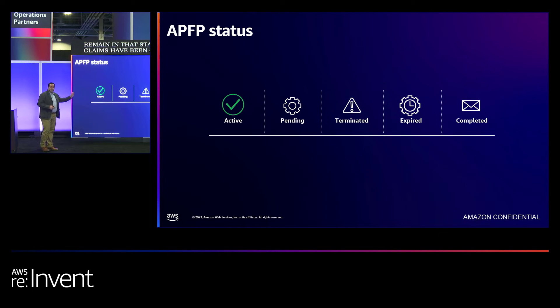Now, status is a little different than stages — status tells you the overall health of your fund request. Active status means your request is going through the funding journey and lifecycle. Pending means your fund request is transitioning between approval stages. Terminated means you as a partner have proactively cancelled your fund request and no longer wish to take further action. Expired means the fund request has exceeded its expiration date, which is 30 days after the planned project end date. And completed is self-explanatory.